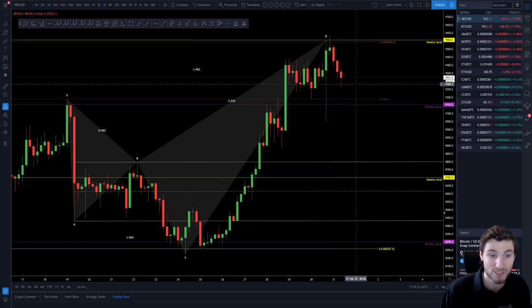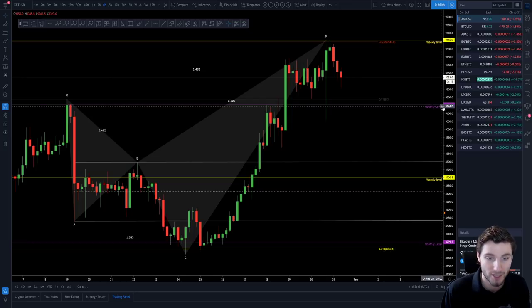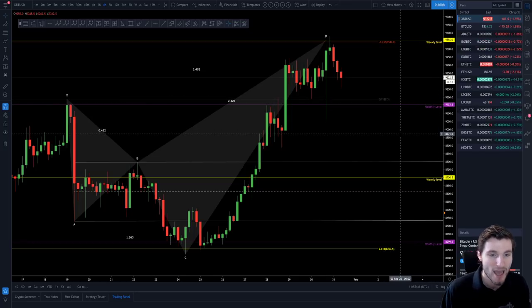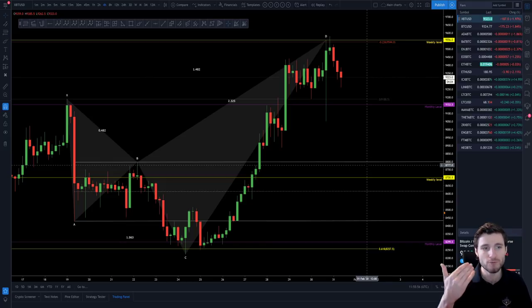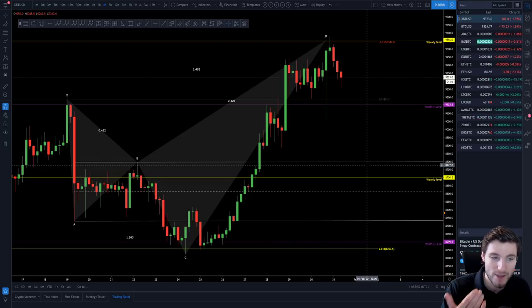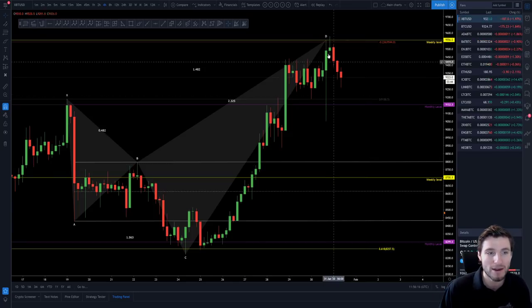Either way, if those bearish scenarios play out, you have support at 9,300 which is currently holding. On a lower level you're looking at the monthly at 9,150, and then around 8,850 to 8,700 being the weekly — this old parallel channel has been very important. The real big support for me is 8,850, and real big resistance is 9,600. It's quite a range. I'm not a financial advisor, but in my opinion you want to be a bit careful here at major resistance.